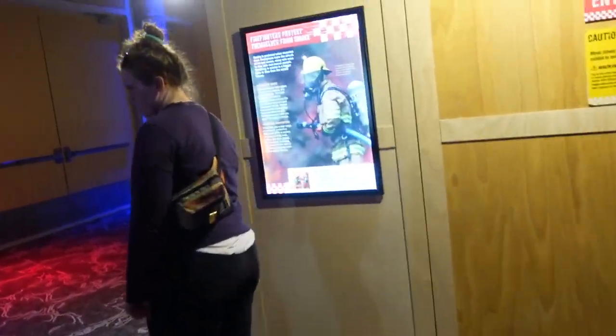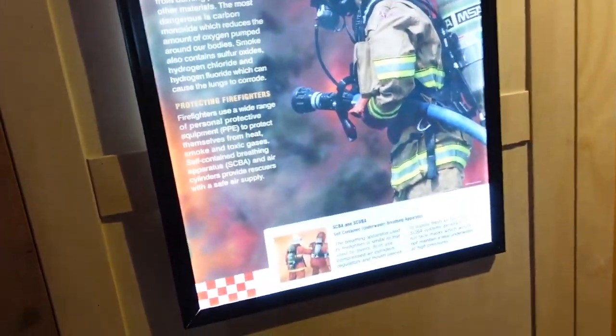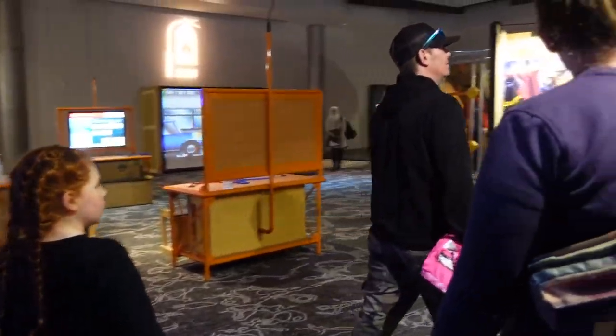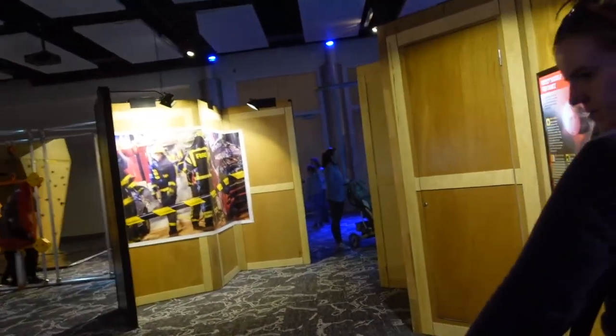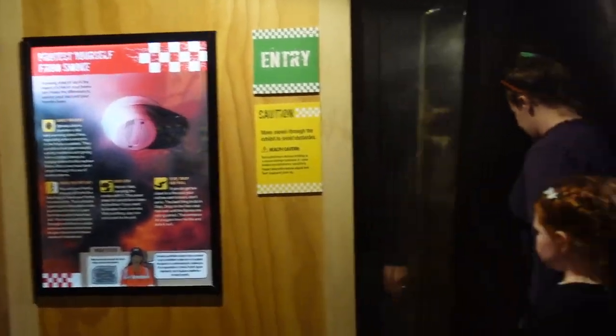Remember PPE? You and I put on PPE. Now we're going to do firefighters — teaching all about fire rescue and how to protect yourself in a fire.